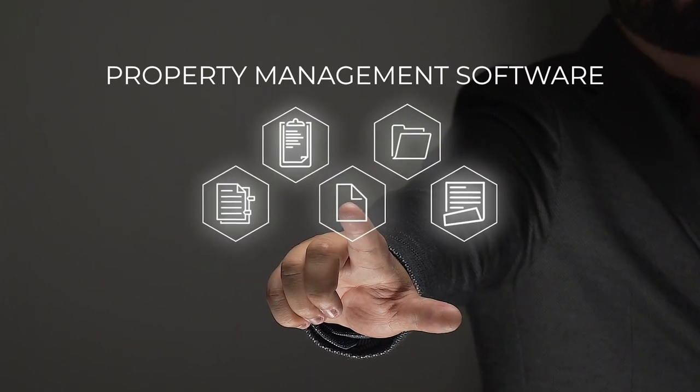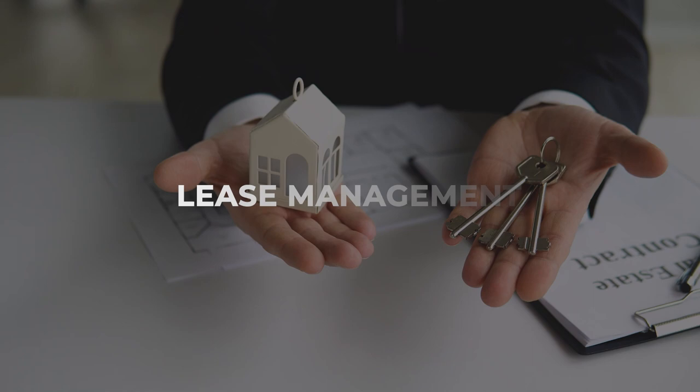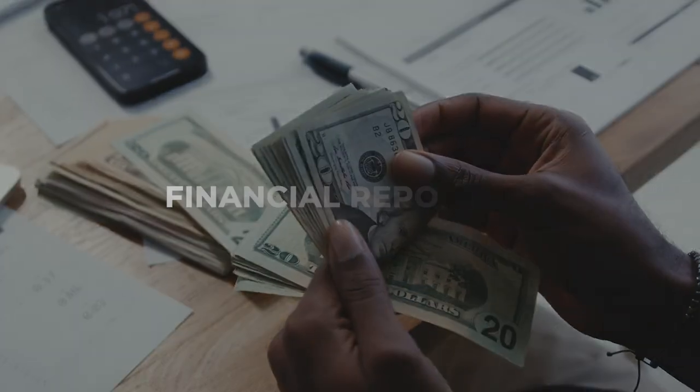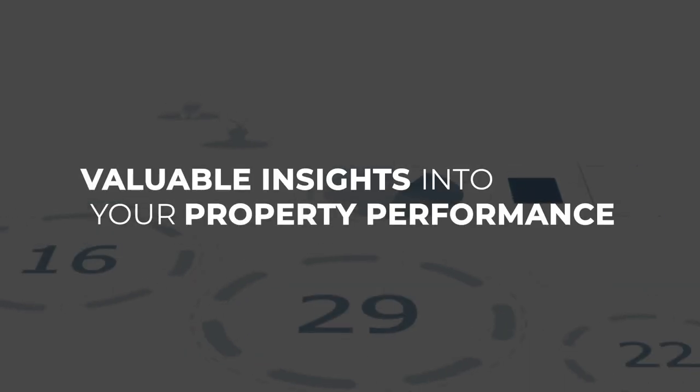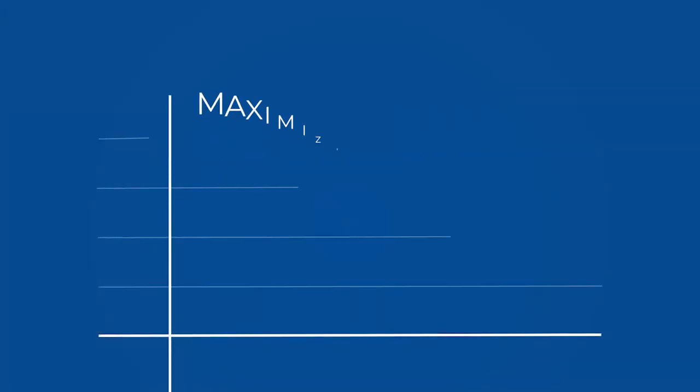But that's not all. Property management software can also provide other features like tenant screening, lease management, and financial reporting, to provide valuable insights into your property performance and help you make data-driven decisions to maximize your profits.